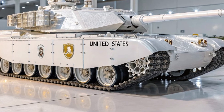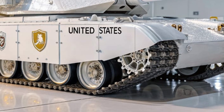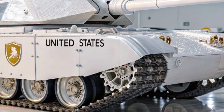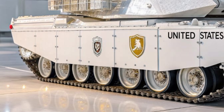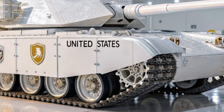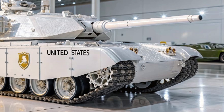Powering the T60 is a highly efficient hybrid diesel engine system that delivers over 1,800 horsepower while reducing fuel consumption by nearly 20% compared to its predecessors. This not only extends operational range but also lowers the logistical burden on supply chains during extended deployments.